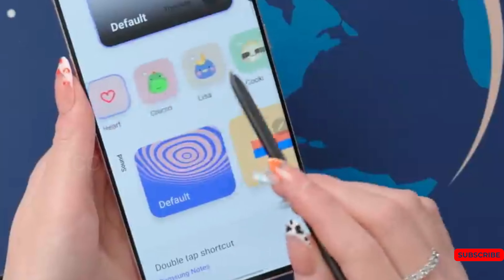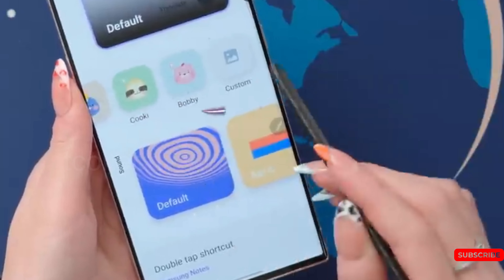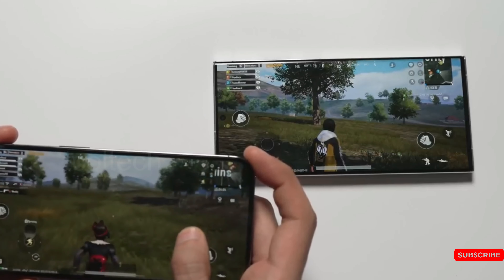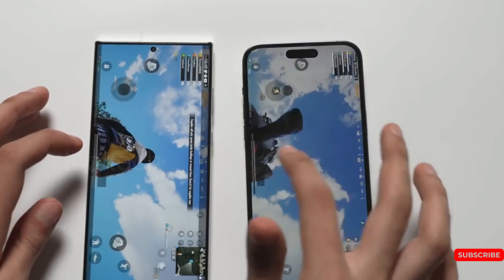That's it for this video. What features are you hoping to see in the Samsung Galaxy S24? Let us know in the comments below, and don't forget to like and subscribe for more tech news and reviews.